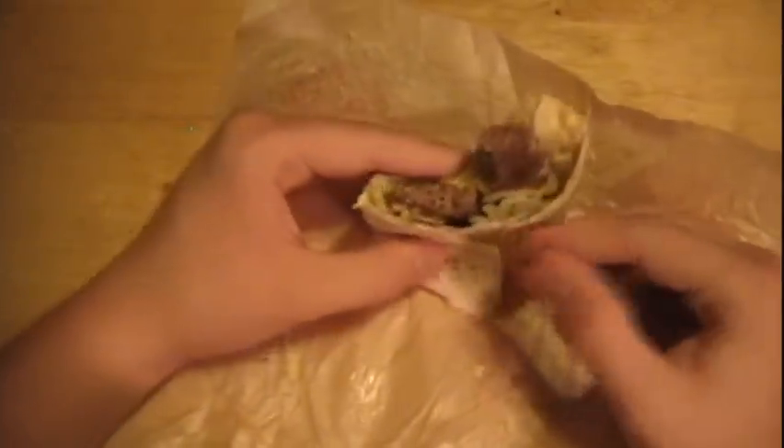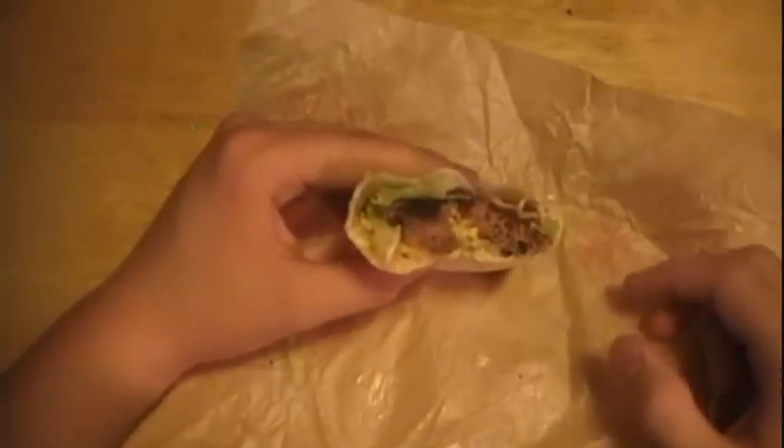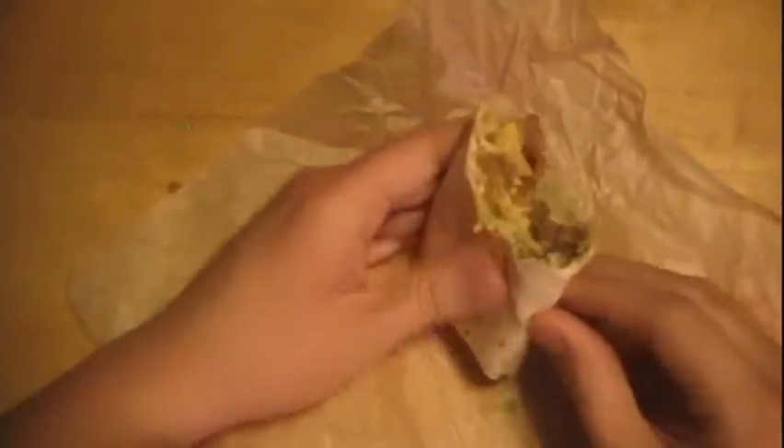But if you're kind of craving a Big Mac and you're not spending that much money or you're in a hurry, I definitely recommend this. Maybe you just want to try it out — whatever. It is good, it's worth trying, it tastes just like a Big Mac. So if you like a Big Mac, you're gonna like this. Quick review — thanks for watching, subscribe, more to come.